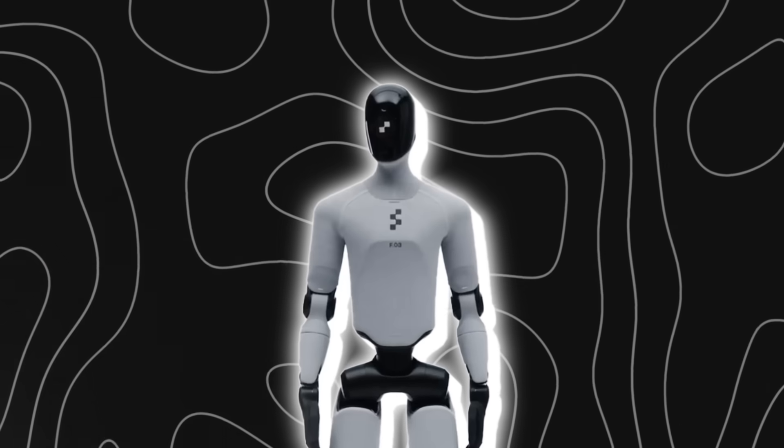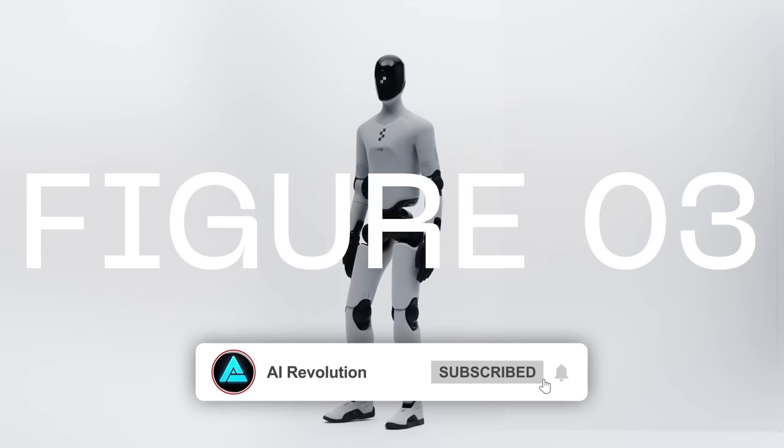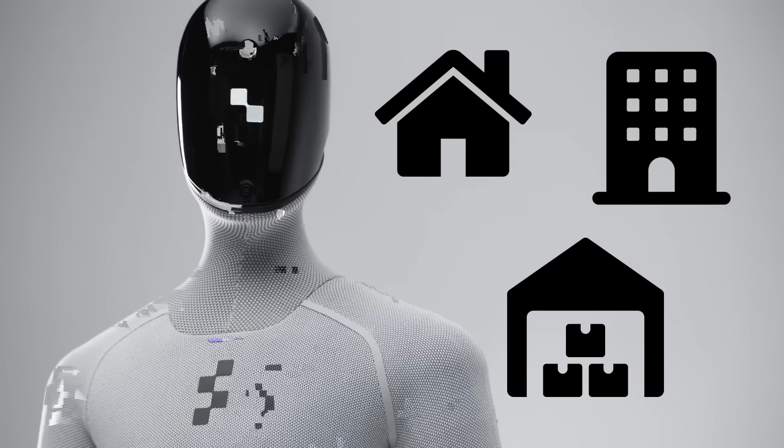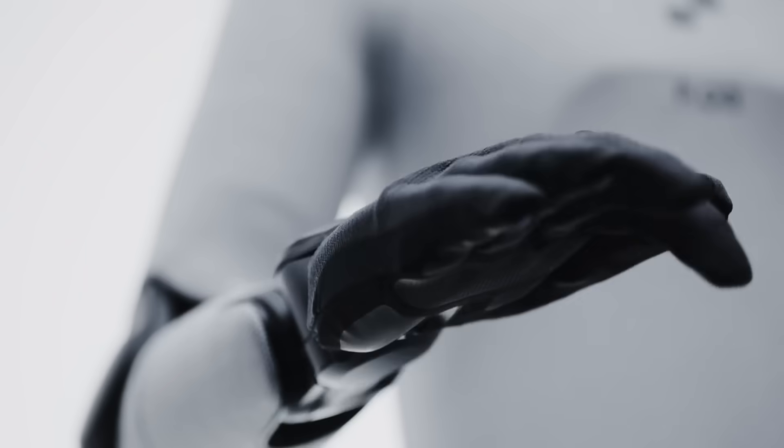Another competitor pushing a different angle is Figure AI, with its new Figure 03 humanoid. They are aiming for general-purpose robots — not just industrial, but usable in homes, hotels, warehouses, and more. Their pitch is that they're going beyond lab demos into real deployment.